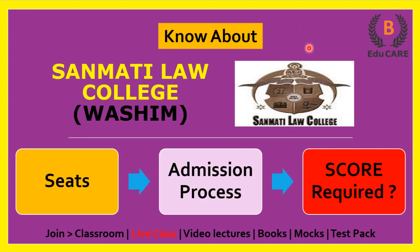Hello students, welcome to our YouTube channel. In this video I am going to discuss Sanmati Law College — how many seats are available, what is the admission process, and how much score is required in the MHCET Law examination to get admission in this college.